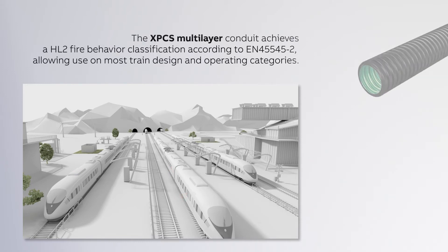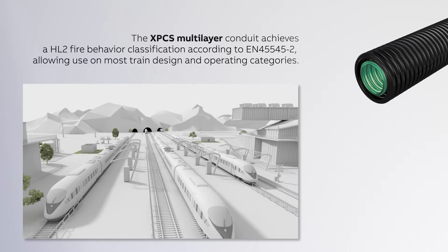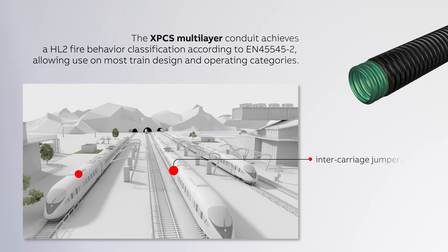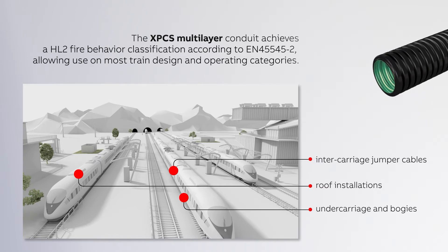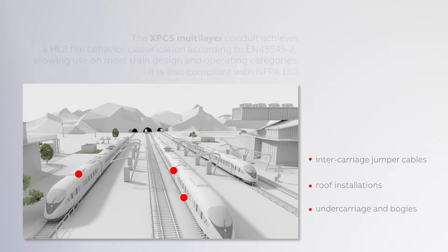The XP CS multi-layer conduit with green inner layer is suitable for use in all external rail rolling stock applications. It achieves a HL2 Fire Behaviour classification according to requirements set R22 and R23 of EN 45545-2, allowing use on most train design and operating categories. It also complies with the requirements of NFPA 130.